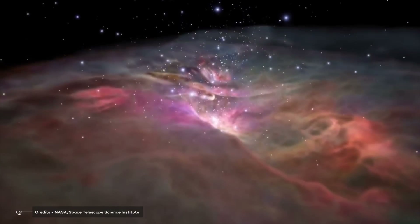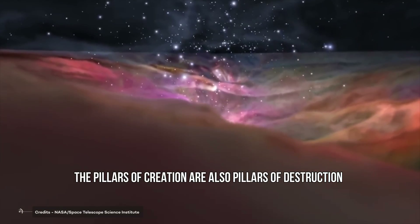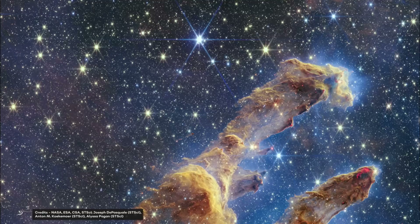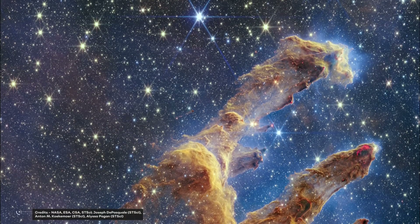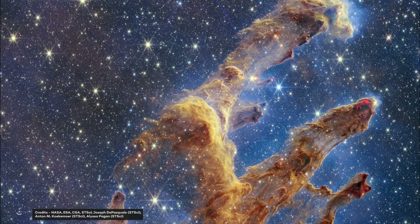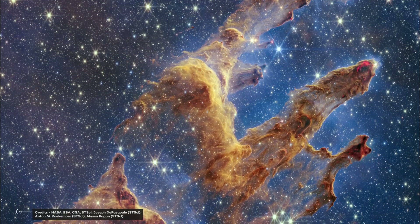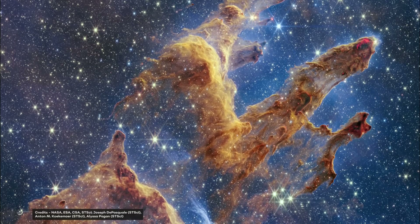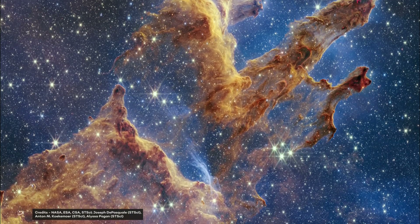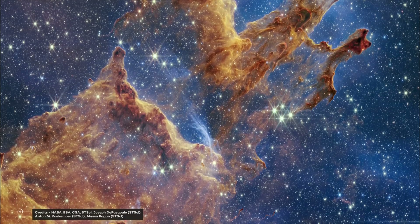In 2015, astronomer Paul Scowen of Arizona State University said that the Pillars of Creation are also pillars of destruction, as they are being actively removed before our eyes. The ghostly bluish haze around the dense edges of the pillars is material that heats up and evaporates into space. According to Scowen, we have been fortunate to capture these pillars at a unique and short-lived moment in their evolution, as they will eventually cease to exist. In infrared light, it is possible to see smoke fragments that have heated up and fly out of the structure, underscoring the violent nature of star-forming regions.